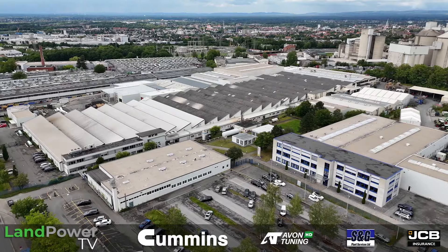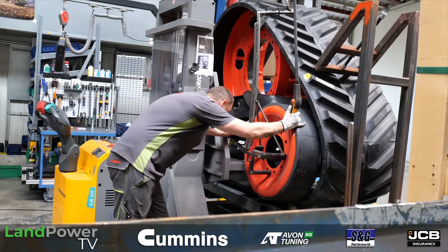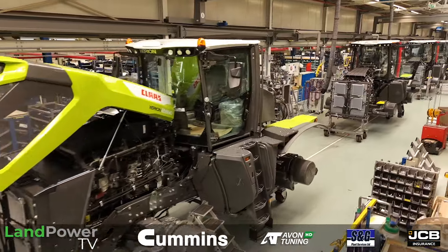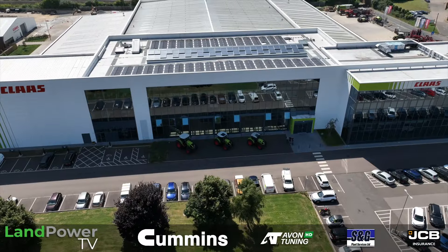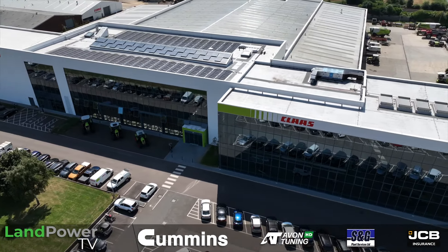Ladies and gentlemen, hello and welcome along to part 3 in our Claas Xerion 12 Development Series. You may have seen parts 1 and 2 — in part 1 we headed to Germany to Claas's Paderborn facility to check out key component manufacturing for the new Xerion 12 Series, including how its tracks are built. Then we headed to Harsewinkel for some Xerion history and to see how the new Xerion 12 Series is actually built. So now here we are in part 3, back at Saxony in the UK for a first impression of this new Xerion 12 Series. To talk us through it, we have Mr Patrick Froehlich from Claas UK. Patrick, remind them of who you are.